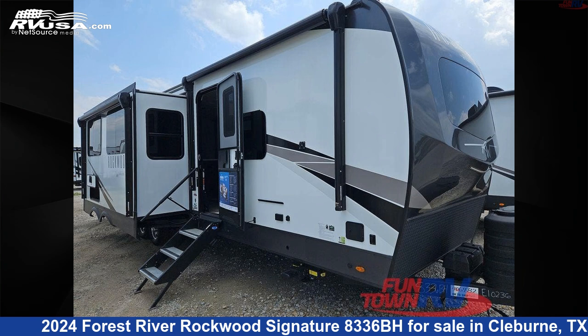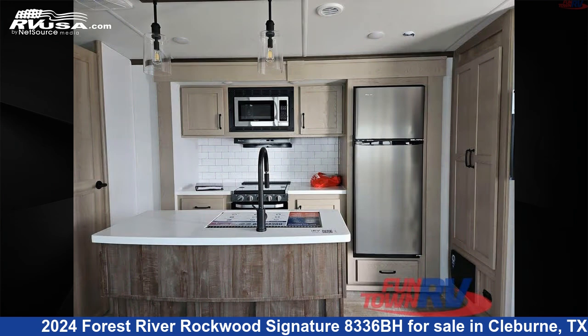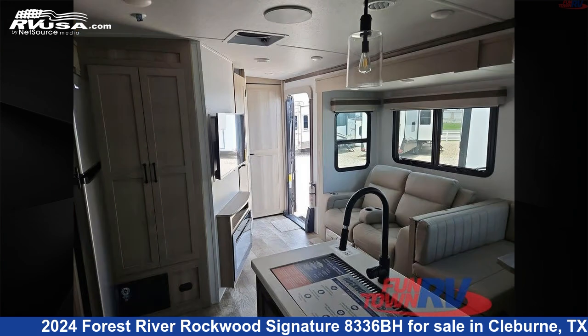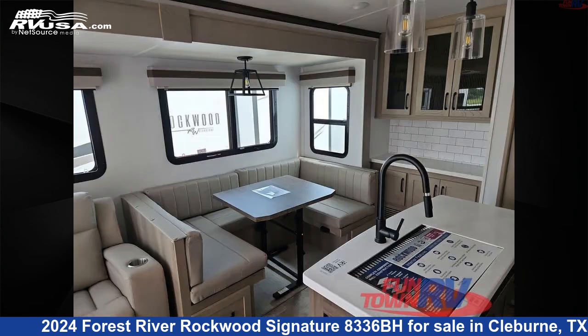This 2024 Forest River Rockwood Signature 8336BH is a travel trailer RV. It is located in Cleburne, Texas, 76031 and is offered for sale by Funtown RV, Cleburne. Click the link in the video description to visit RVUSA.com and see more photos as well as the current price.